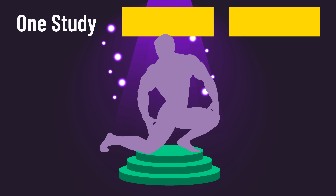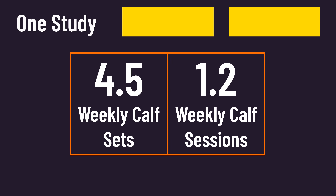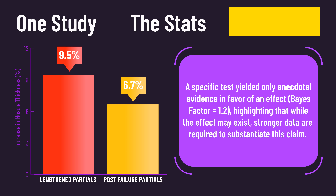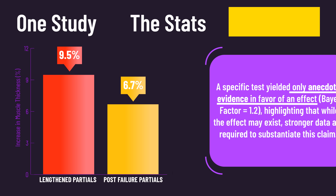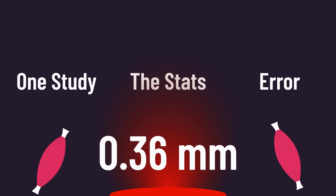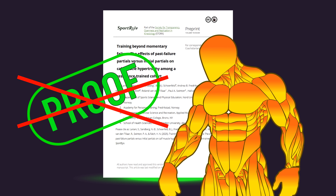In the spirit of scientific accuracy, this is just one study on 23 trained individuals. Although they had an average of 7.3 years of experience, they generally tended to train their calves with low volumes. The statistical analysis actually failed to provide anywhere close to strong support for the lengthened partials being better than the post-failure partials. The researchers also reported relatively high measurement error. Thus, this paper is absolutely not what I deem robust or incontestable evidence.